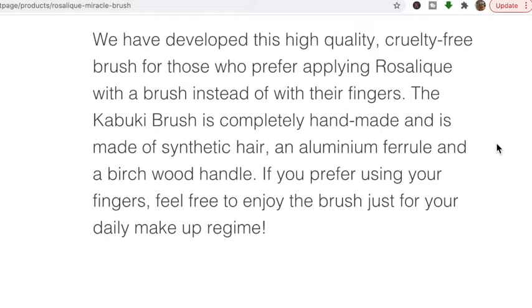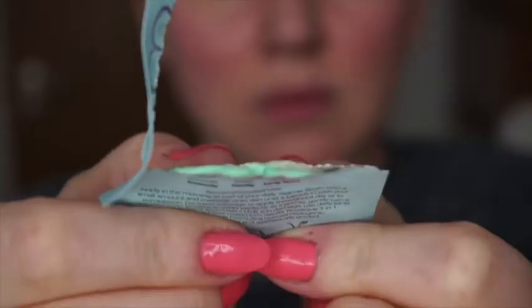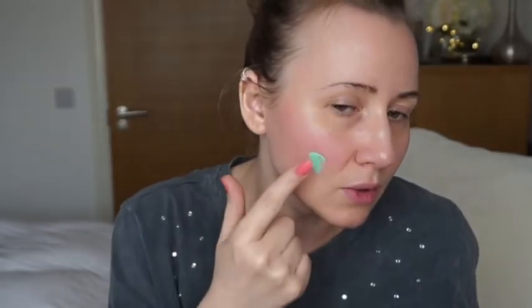Since they sell a brush on the website, I'm supposing the preferred application method is with a brush. The only thing they sell on the website is the product and the brush, so that says something. The only brushes I have are ones that kind of resemble it. I'm going to open the sachet now - it looks green. I get a bit on my finger - it's very neon green - and I'm going to apply it with my fingers.